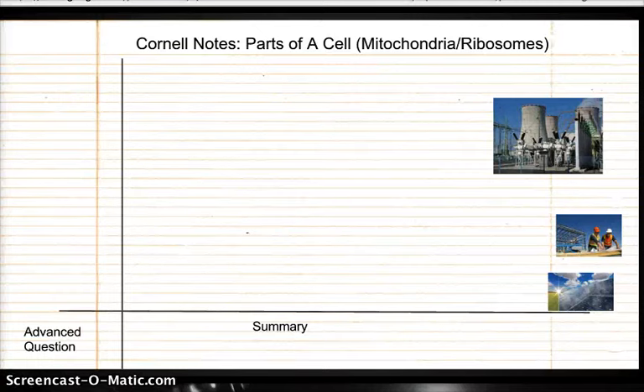Hello students. Today you're going to continue taking parts of a cell Cornell notes, but today we focus on organelles called mitochondria and ribosomes. Once you have your title, make sure you have set up your Cornell notes, with questions on the left, and then a summary and an advanced question at the end.